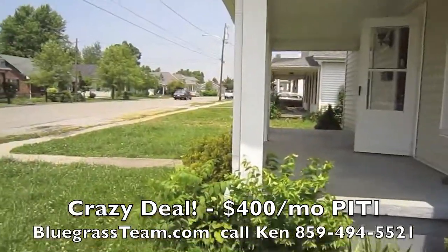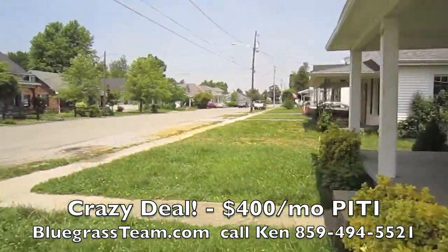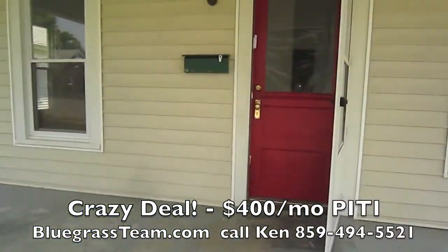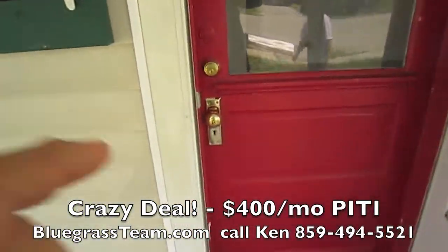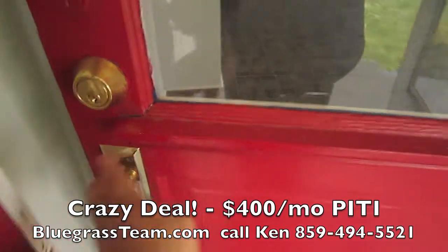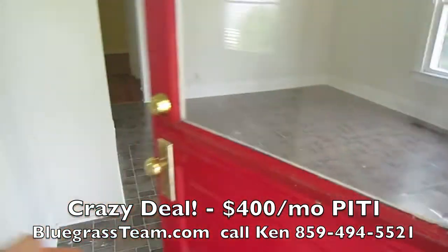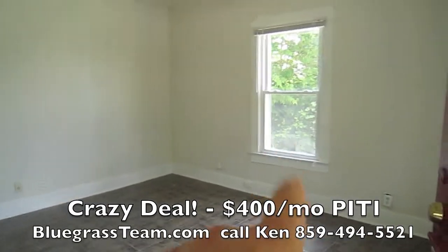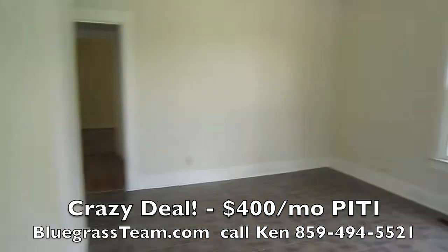Let's go on inside. We got to mow the grass — it's a little wooly right now. Red door, good feng shui. This is the living room. It's got all replacement windows, the vinyl double pane.